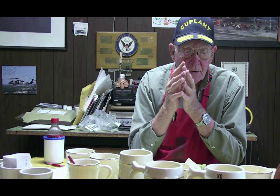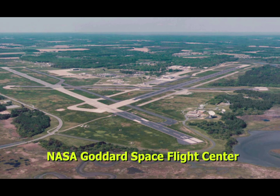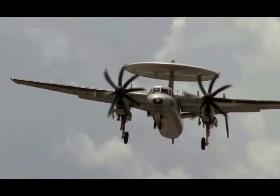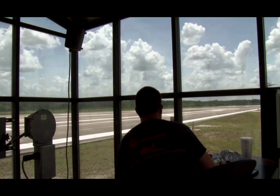We used to get aircraft coming up there for FCLPs. In 2013, NASA Goddard Space Flight Center entered into an agreement with the United States Navy to support field carrier landing practice operations for E-2 and C-2 aircraft operating from Naval Station Norfolk Chambers Field.